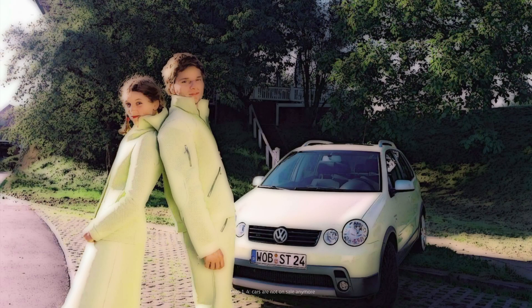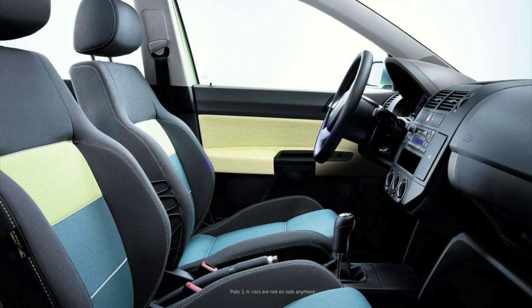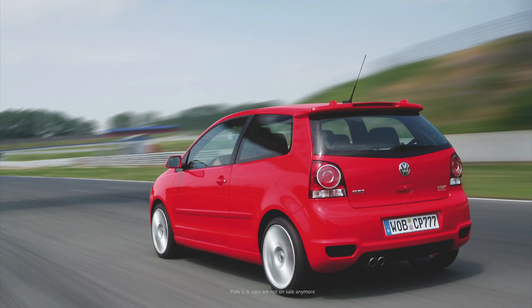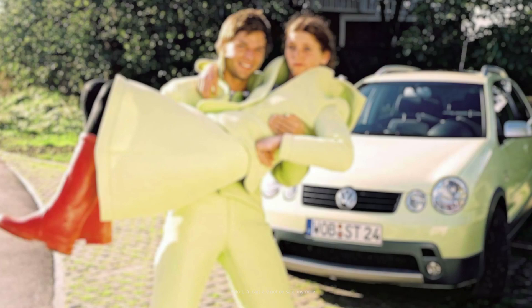2001 saw the arrival of the Polo 4. It had grown by 15 centimeters and the design language had been significantly updated. You could now get three-cylinder engines, a high-volume diesel, and even a GTI Cup with 180 horsepower.